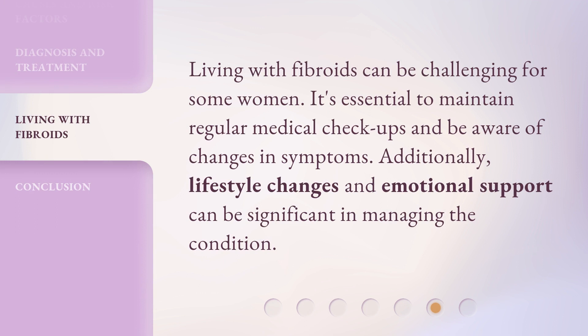Living with fibroids can be challenging for some women. It's essential to maintain regular medical checkups and be aware of changes in symptoms. Additionally, lifestyle changes and emotional support can be significant in managing the condition.